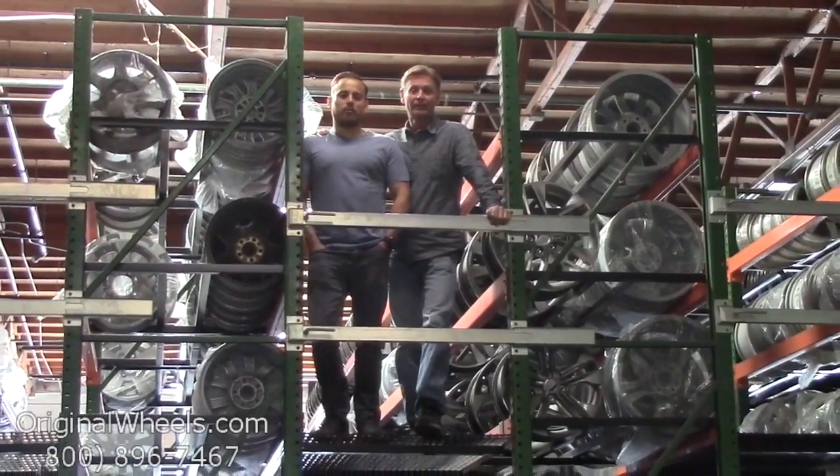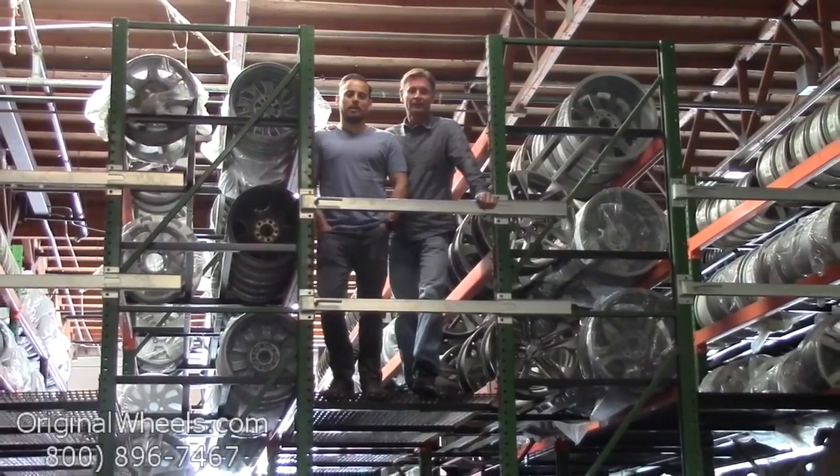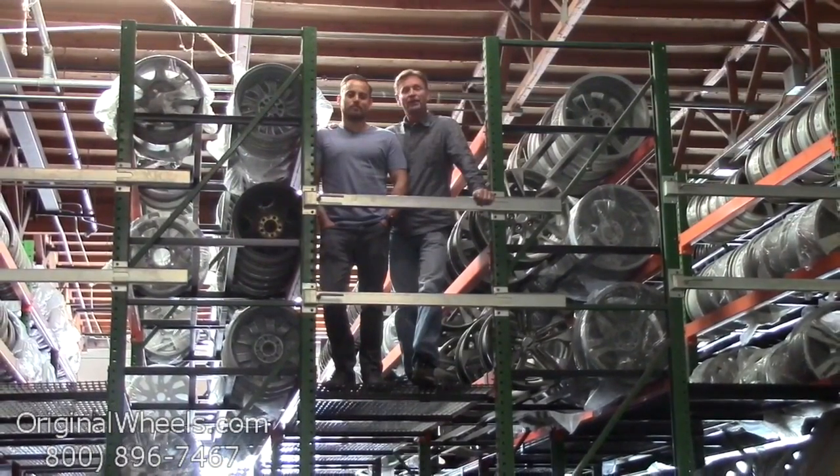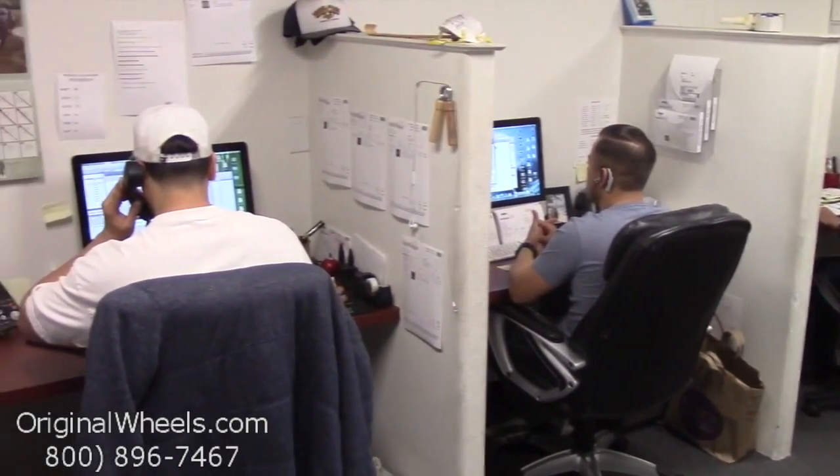As always, our goal is to provide the best quality wheels and service at the best price possible. We're not satisfied until you are, so we want to thank you for your business. Call us today to talk to a factory original wheel expert.